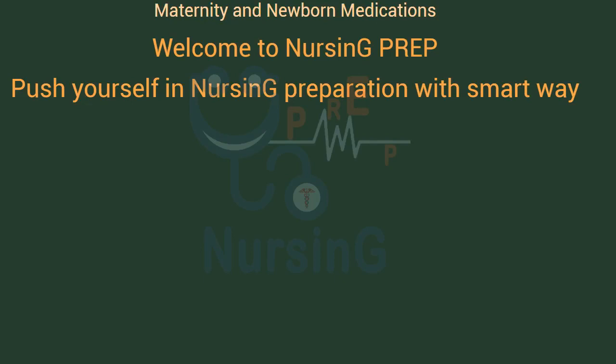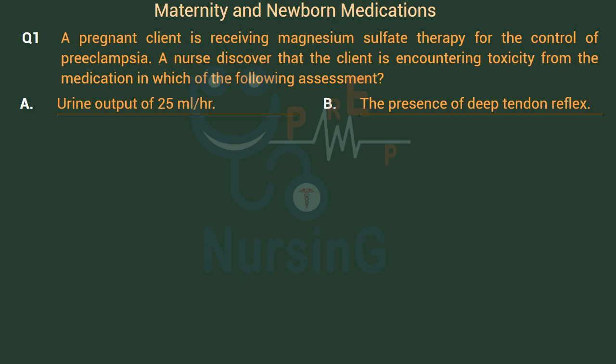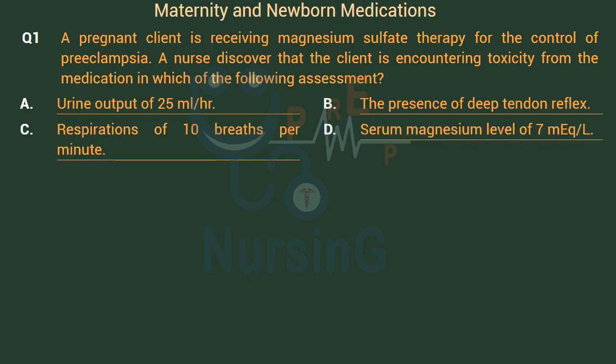Welcome to Nursing Prep Push Yourself in Nursing Preparation with SmartWay Maternity and Newborn Medications. A pregnant client is receiving magnesium sulfate therapy for the control of preeclampsia. A nurse discovers that the client is encountering toxicity from the medication. Which of the following assessments indicates toxicity? Option A: Urine output of 25 ml per hour. Option B: The presence of deep tendon reflex. Option C: Respirations of 10 breaths per minute. Option D: Serum magnesium level of 7 mEq/L.